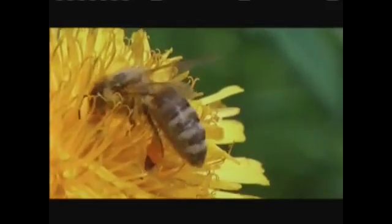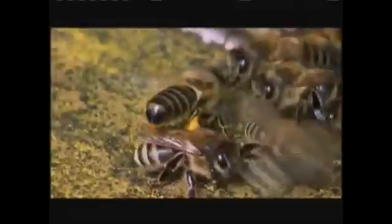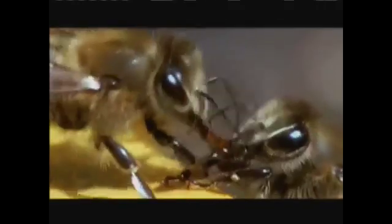Some food will fuel the bee's own activity, but most will be saved for the communal hive. As soon as they return, the foragers prepare to unload their cargo. Other workers are waiting to help them. A full load of nectar fills nearly half of a bee's abdomen. The foragers bring up the nectar from their stomachs into their mouths, and household bees then suck it out.